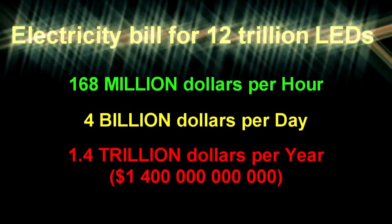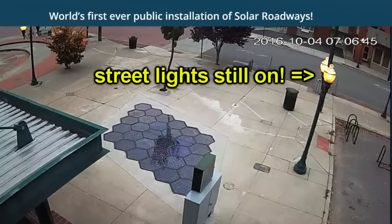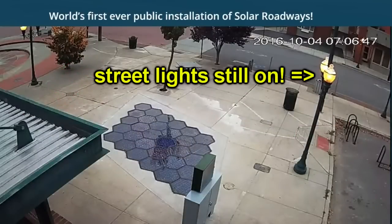Has anyone seen the Solar Freaking Roadways video? It describes panels in streets with sensors that know if someone's crossing ahead, with lights that say 'careful, there's an animal, there's a kid, there's a pedestrian.' Parking lots that can change their lines. Heaters so you never need snowplows. The video asked viewers to invest in Scott and Julie Brousseau's work via Indiegogo, calling it 'an investment in a real future.'